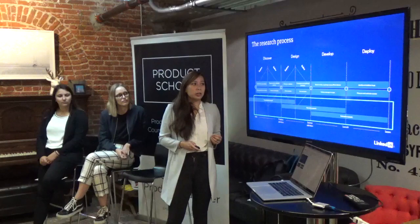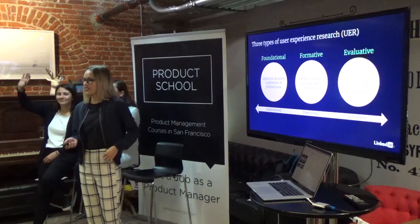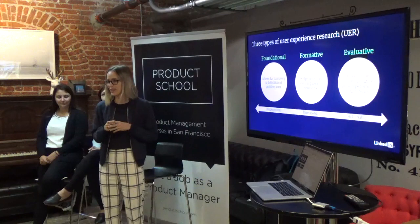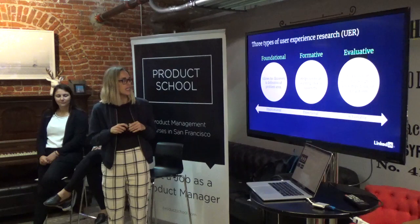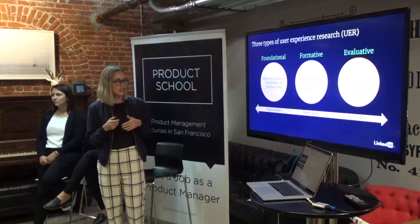At LinkedIn we call it UER — user experience research — though most companies call it UX research or design research. There are different names for the three types too. Foundational research is what you do when you're exploring an area or getting a grasp on something. For example, if you take over a new product and aren't sure what the needs or problems of your admins are, you'd do foundational research — typically sitting down for a one-on-one conversation rather than coming in with a design mock.